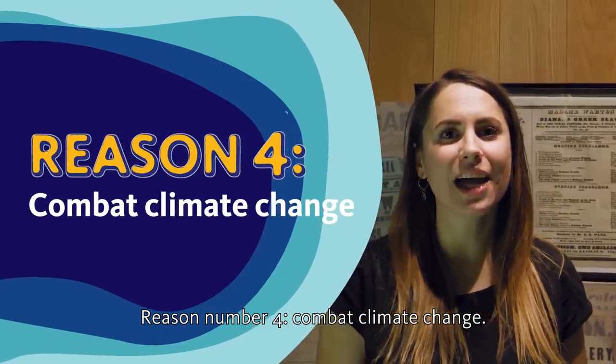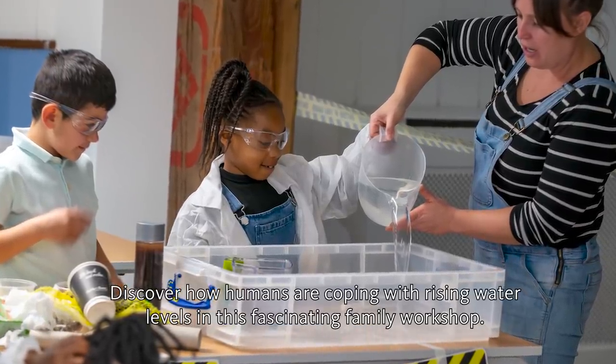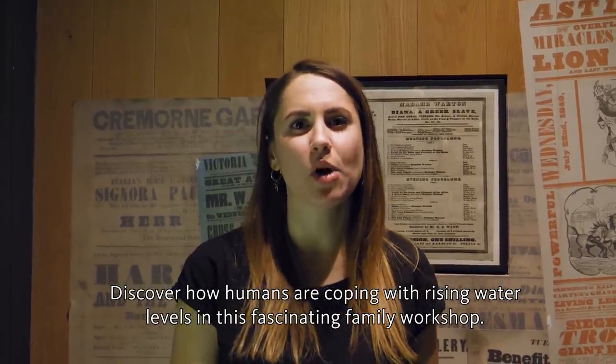Reason number four: combat climate change. Budding scientists, we need you. Discover how humans are coping with rising water levels in this fascinating family workshop.